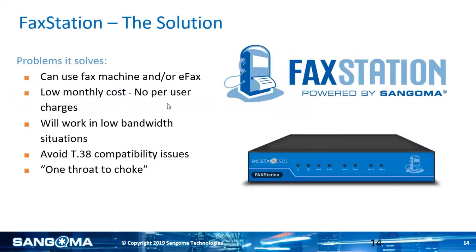So how do we solve that? We solve that with our FaxStation product. FaxStation can be either-or: a fax machine or eFax. No per-user charges, as you'll see. It works in low bandwidth situations — we actually developed the solution so that people could send faxes over satellite internet in the middle of the ocean, specifically for the oil industry. Guys on oil platforms needed to send and receive faxes, and that's how we ended up developing this.